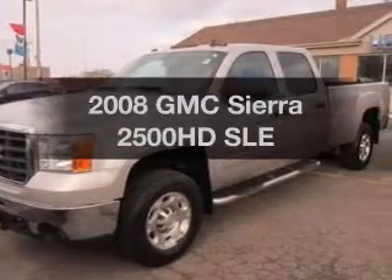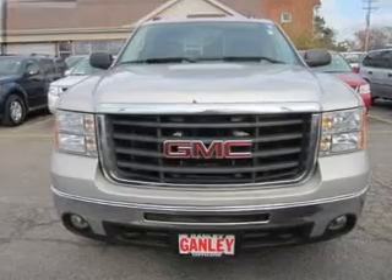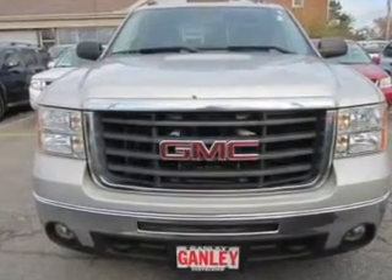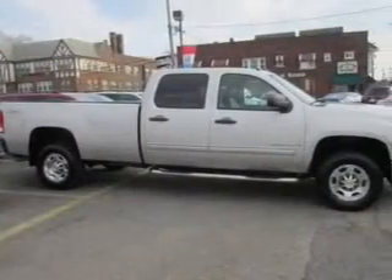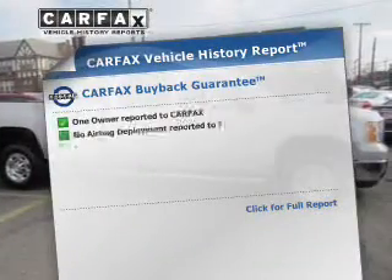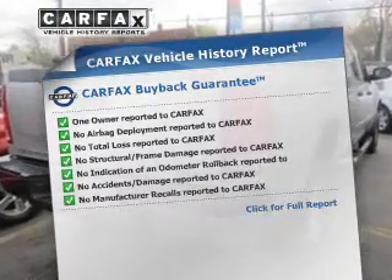Presenting the 2008 GMC Sierra 2500 HD — this is the set of wheels you've been looking for. The powertrain includes four-wheel drive with a powerful eight-cylinder engine that responds smoothly to its six-speed automatic transmission. The anti-lock braking system will help keep you safe on the road. This automobile comes with a Carfax report, which reduces your buying risk by providing the vehicle's history before you purchase.